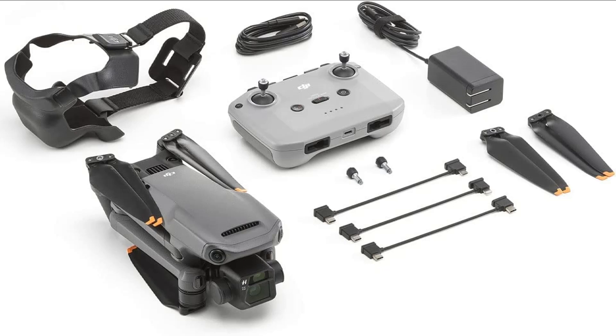Smart return to home. With a new advanced RTH system, the Mavic 3 camera drone can return to its home point on a fast, safe, and optimized route. Whether activated by a low battery or the pilot, getting the quadcopter drone back to you during flight is easier than ever.